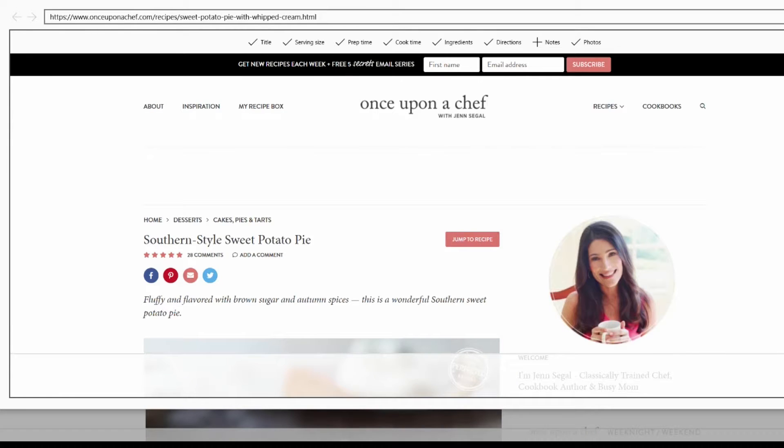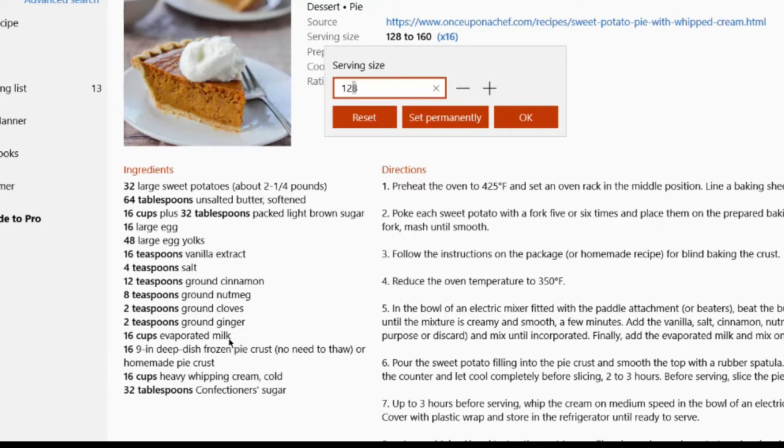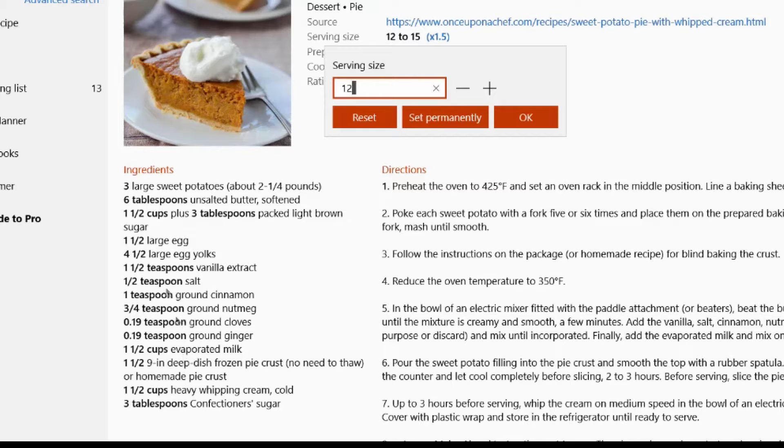People who hate math will love this feature. It allows you to adjust the recipe for the number of servings. Instead of 10 people at the table, change it to 15. All of the ingredients are adjusted so the recipe turns out correctly.